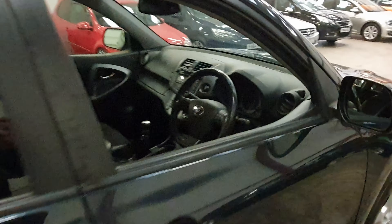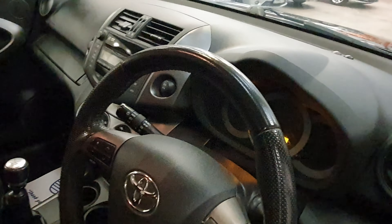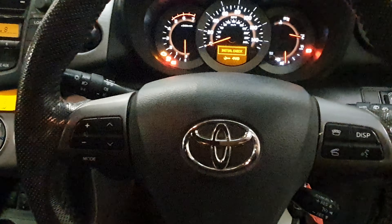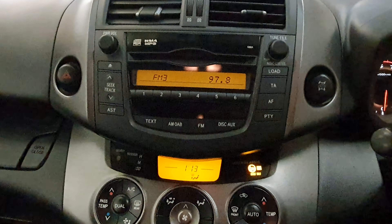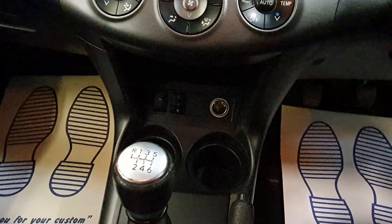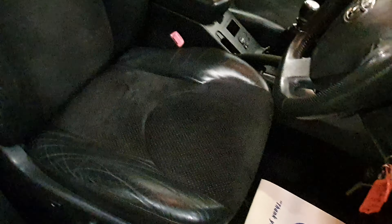Inside then, we got two keys, remote central locking, just turn on the ignition. Got the built-in hands-free phone unit, got your CD player, climate control, it does come with heated seats as well, 6 speed manual gearbox. Full black leather and cloth interior, and then that follows through into the back.